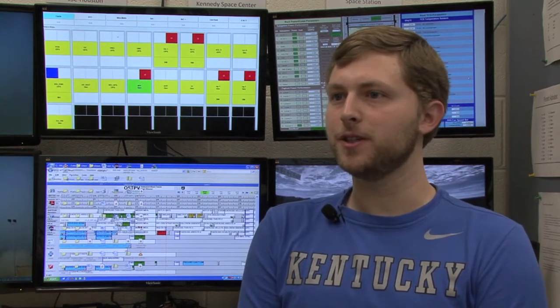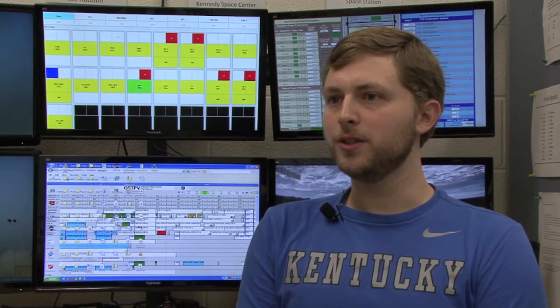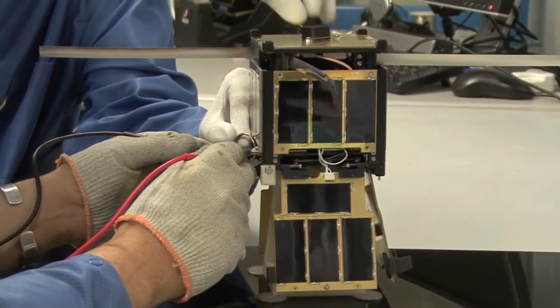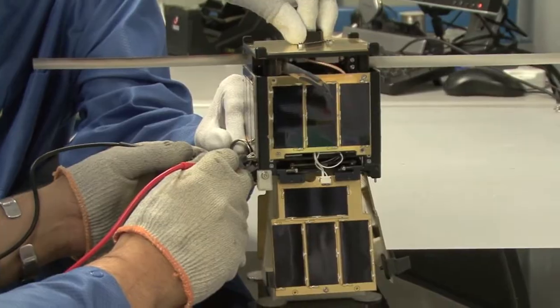A lot of times in class or in labs, you don't get the chance to really build full, complete systems that aren't a bit contrived for the lab or the purposes of the assignment. We actually had to build the system, define the problem, solve problems, and end up with a final product that is going to work. We can't just throw things together or hope for the best.